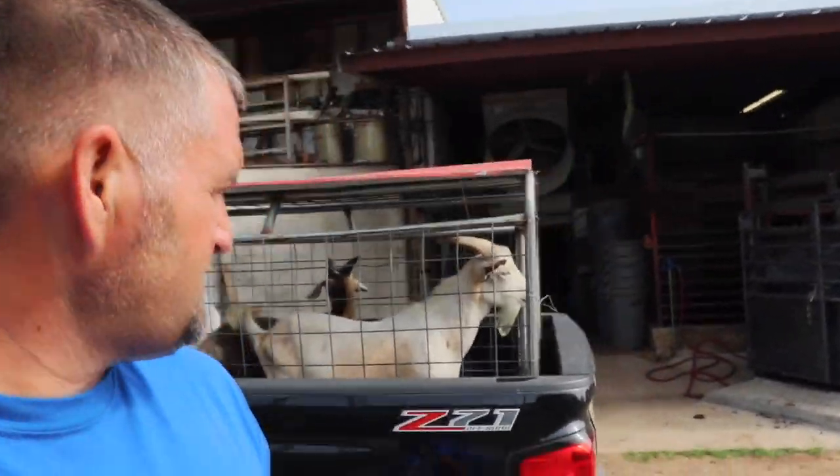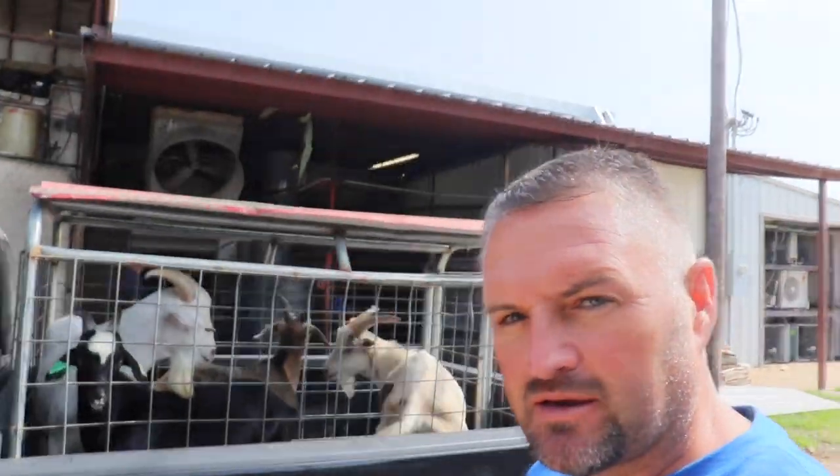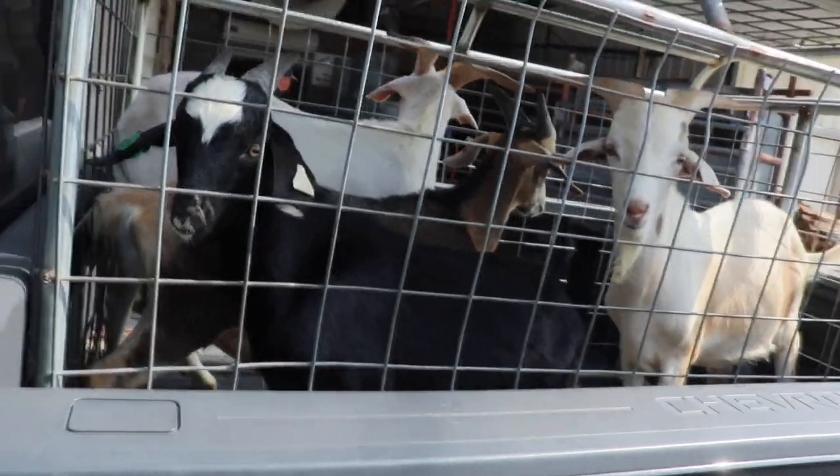We made it over here to Detroit, Texas meat processing plant. We'll get these guys unloaded, pick out our select cuts of meat, and then come back to pick them up when they're ready.